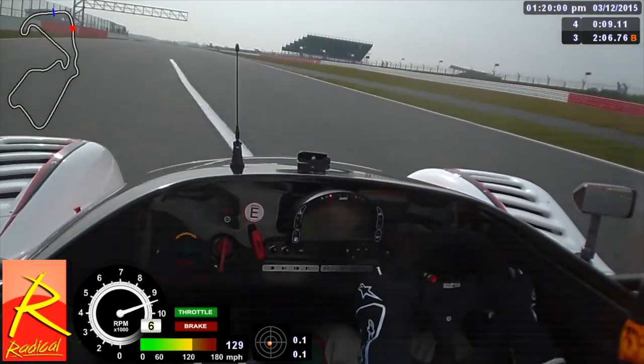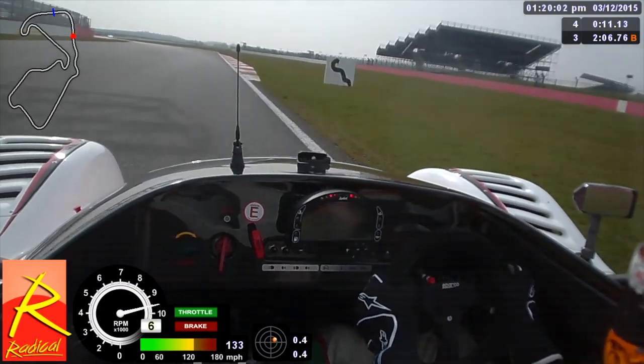Another reason for using Silverstone National is that it's a very short circuit — maybe a minute lap, just over a minute — so you get really high repetition of going through the quick corner at Copse.